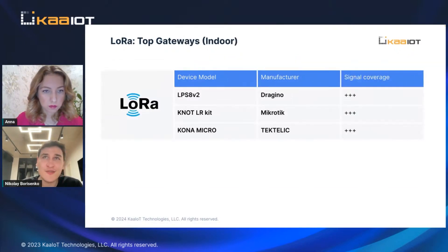So of course there's Dragino, Mikrotik, and Taktelik. All of them provide pretty good coverage indoors, so we can definitely recommend them.